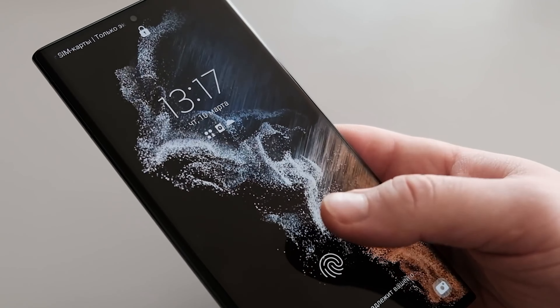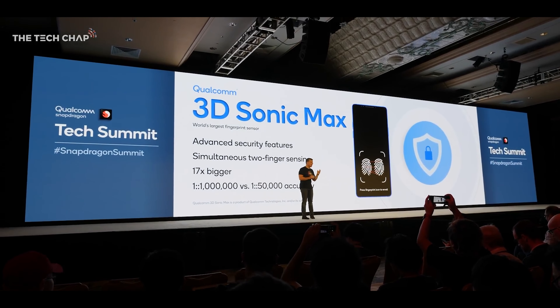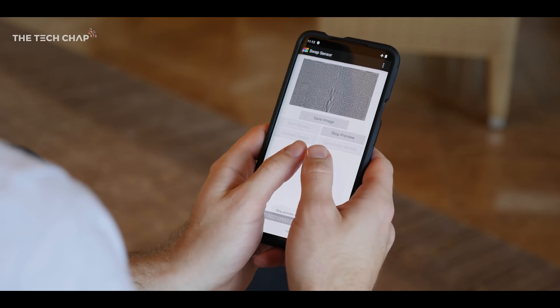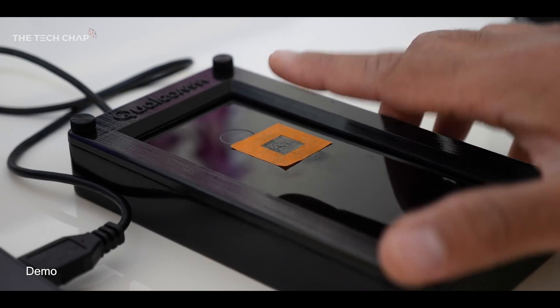Unlike the first iteration that only allows users to scan one fingerprint, the 3D Sonic Max lets you scan two fingerprints at the same time. The 3D Sonic Max version of Qualcomm's ultrasonic fingerprint sensor offers a recognition area that is 17x larger than the previous generation, allowing for increased security via simultaneous two-finger authentication, increased speed and ease of use.